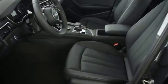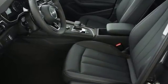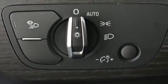A 2-liter engine, 7-speed S-tronic dual-clutch automatic transmission and shift paddles power the driving beat.